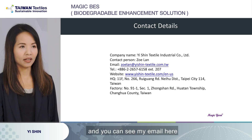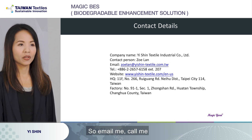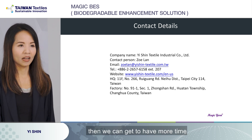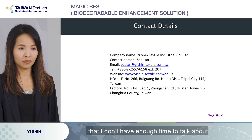Here are my contact details — you can see my email and contact number here. So email me, call me, do whatever it takes to reach me and get the PPT file. Then we can have more time to talk about things I didn't have enough time to cover today.